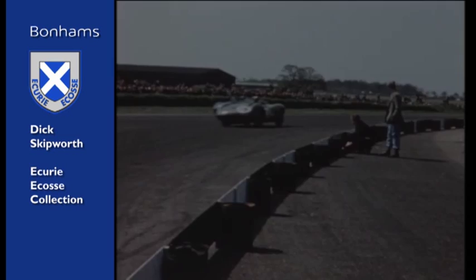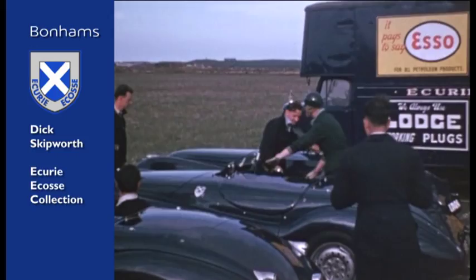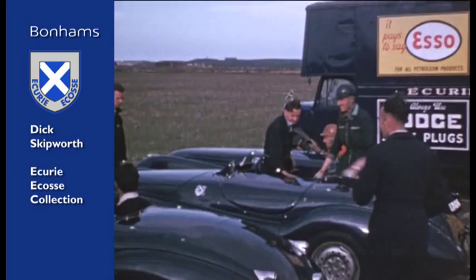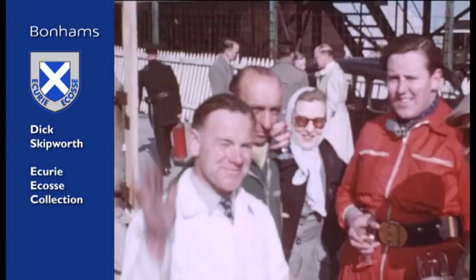The XK120 is a fairly standard steel-bodied 120, but the thing that makes her very special — as far as we know — she's the only survivor out of the three initial XK120s that formed the Ecurie Ecosse team in 1951. She was, of course, privately owned, like all three of the XKs were. Her owner, Sir James Scott Douglas, was a very tall and very large fellow, and he seemed to get into the XK120 OK — it must have been pretty tight.